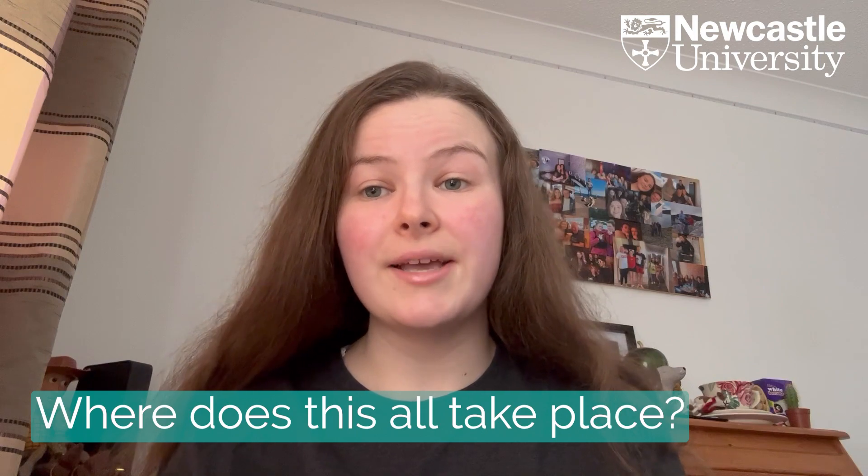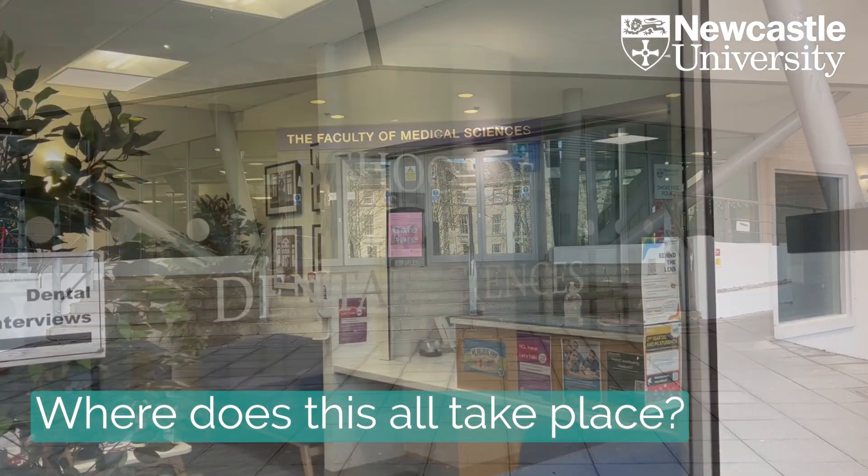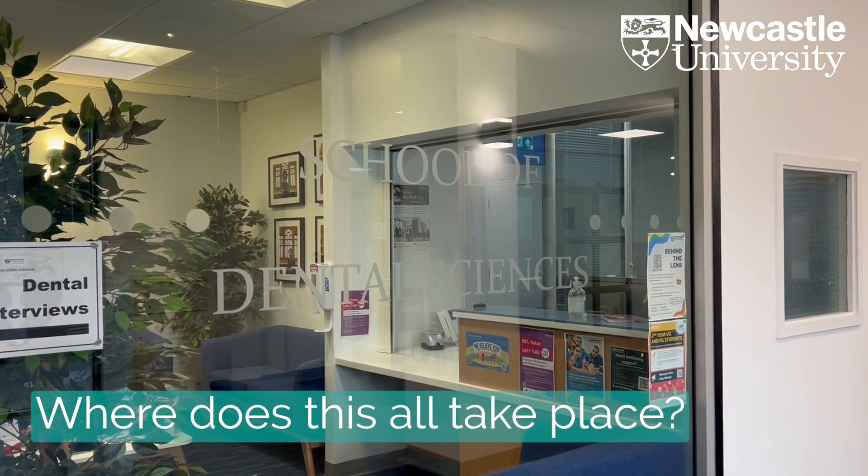We also do OSCE exams, which are in-person clinical simulations with actors, where you're put in a situation and given a time limit to sort it out. All clinics, lectures, seminars — everything except for outreach — is run in the dental hospital, which I think is really handy because you're not relying on lots of different placements; everything's done in one place.